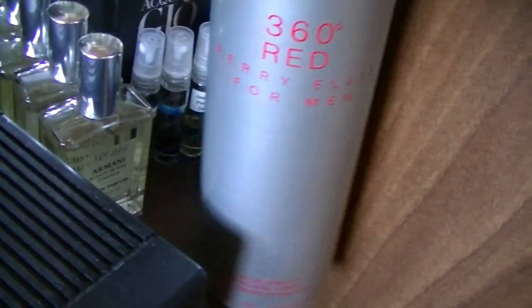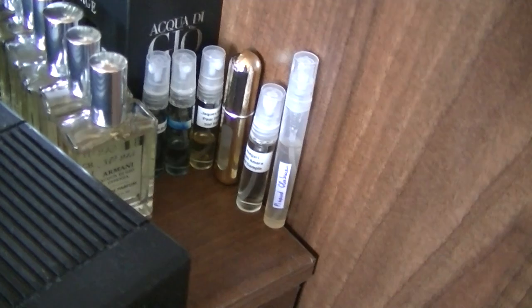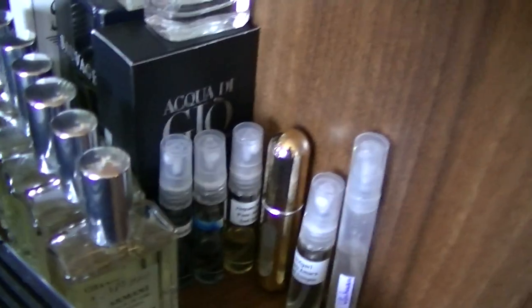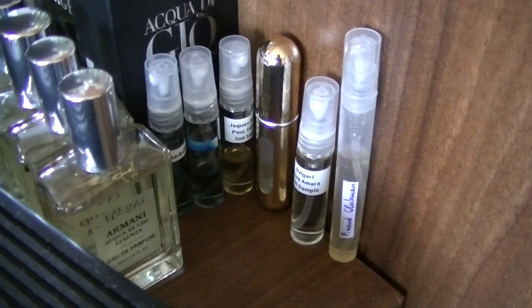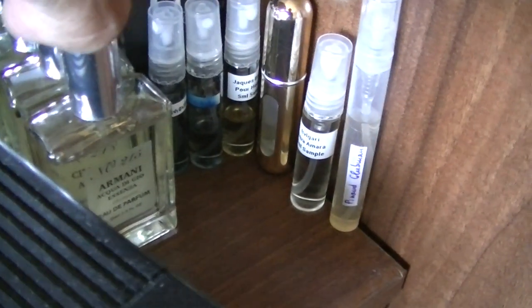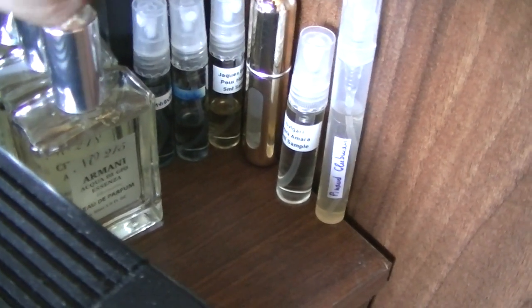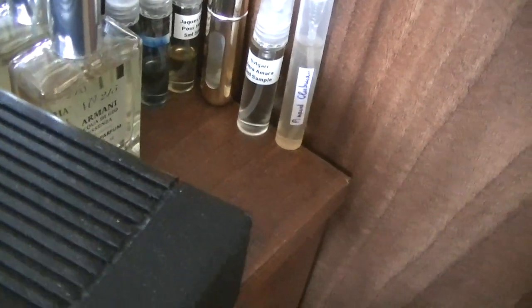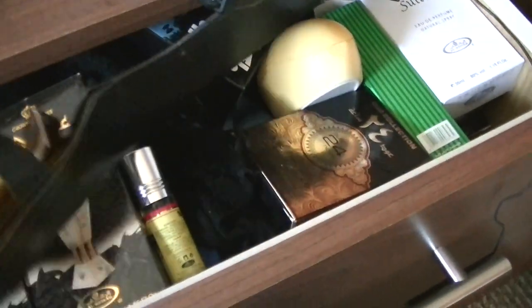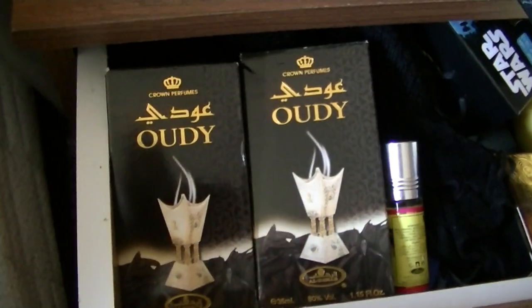I can't see - wait a minute, I'm going to have to move this out of the way. Jack Bogart Pour Homme, a little original. Can't remember what that one is - I think it's Armani. Bulgari Acqua Amara sample and Pinot Clubman. That's just a few of them in the drawers here.